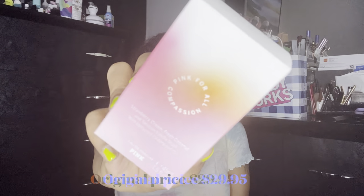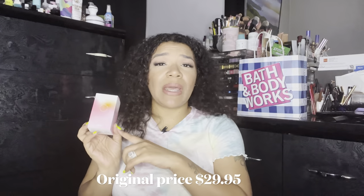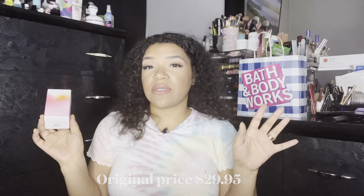I want to say it is about five perfumes in their little line, and it's called the Pink For All line, which looks like this. These, if I'm not mistaken, regular retail price is $25. They are all 1.5 fluid ounces.